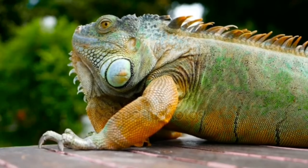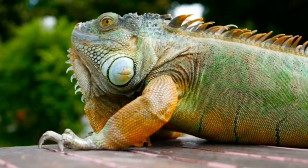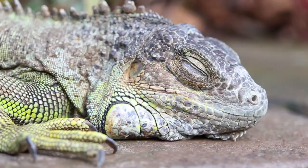It turns out that these animals can also keep their bodies cool, thanks to a second layer of cells that reflects infrared-like rays.